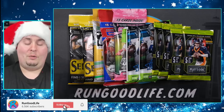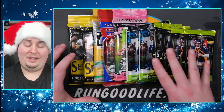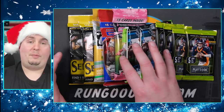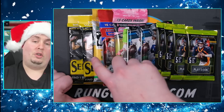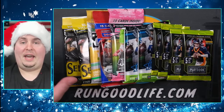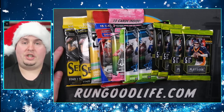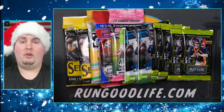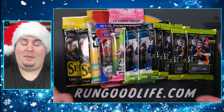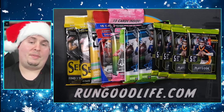Today we are ripping some old packs - going back to 2020. We have a mega box full of Playbook, a couple of Absolute fat packs so we're going Kaboom hunting, a Mosaic where we can go Genesis hunting and look for a silver Herbie, and we'll look for a zebra in the Selects. No new products right now - Illusions Football releases tomorrow, Zenith had a Dutch auction on Panini's website this morning. We'll potentially have those by next week, but nothing new today. Let's take a trip down memory lane as we close out 2021 and rip some 2020 products.